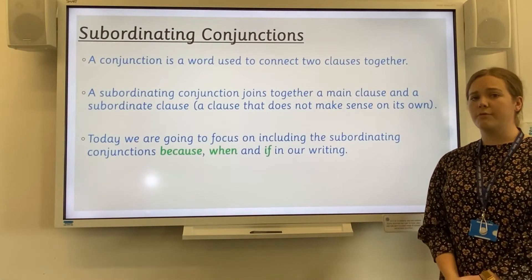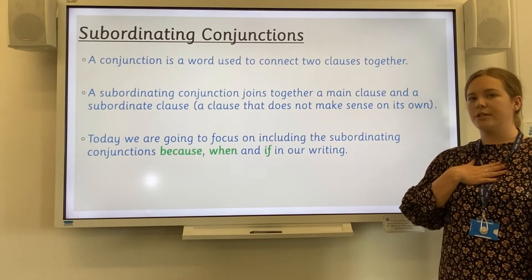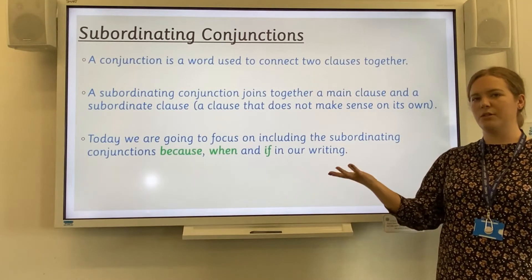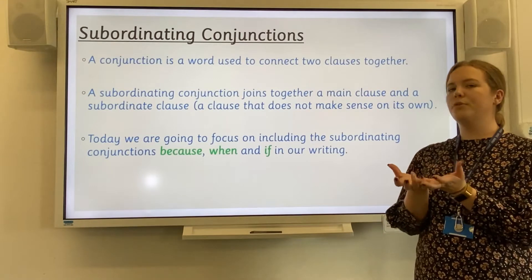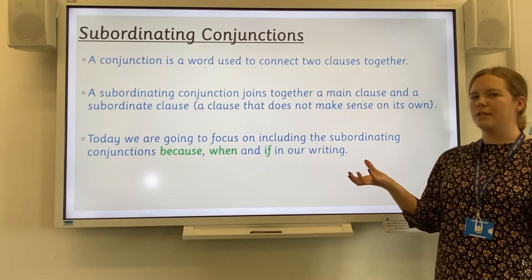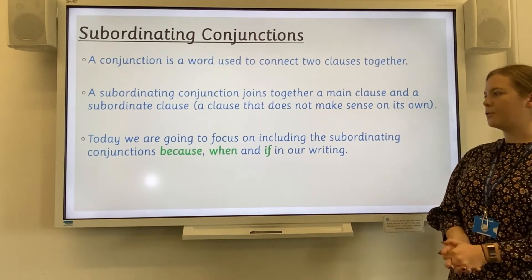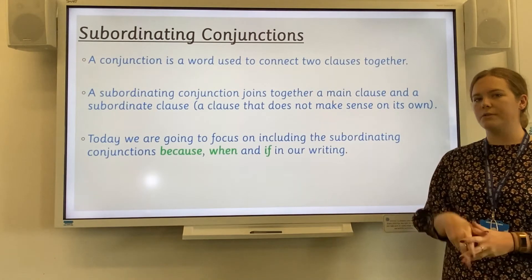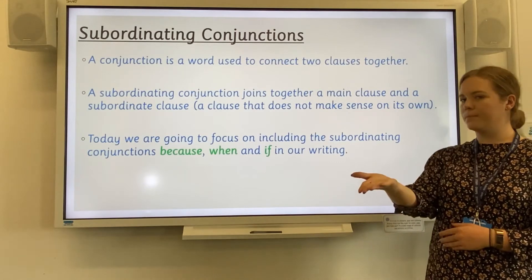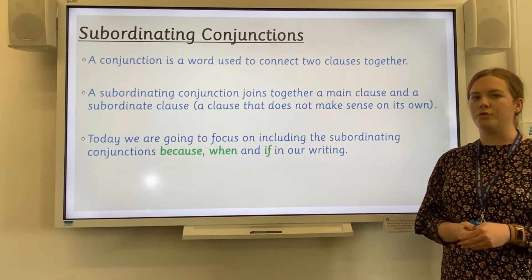Today we are going to be trying really hard to include some subordinating conjunctions in our reports. A conjunction is a word that joins two clauses, two sentences or two ideas together. A subordinating conjunction joins a main clause — the main part of the sentence — with another clause that wouldn't make sense on its own. Today we are going to be focusing on including the subordinating conjunctions because, when and if. Those are our three subordinating conjunctions that we are going to try and include in our non-chronological reports today.